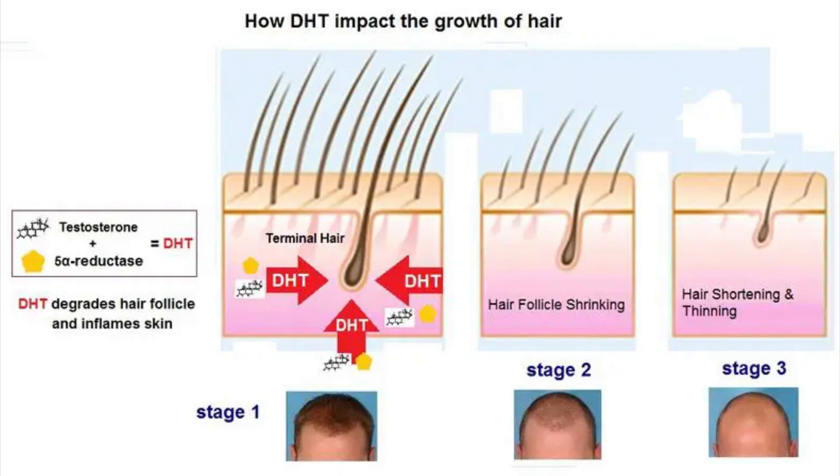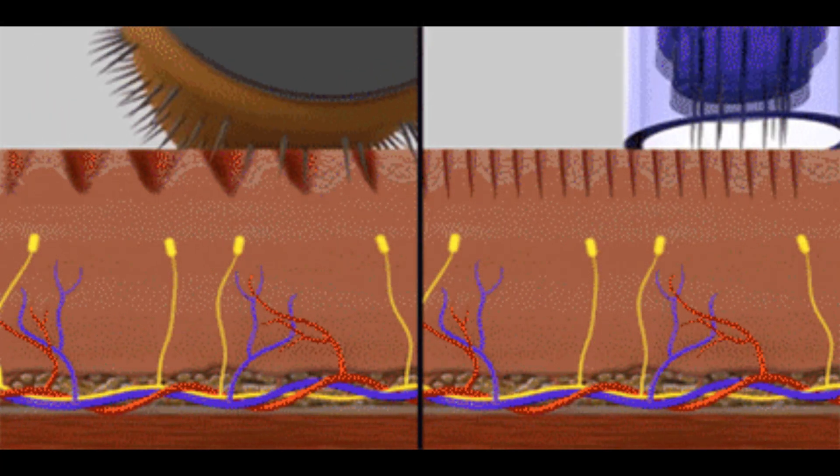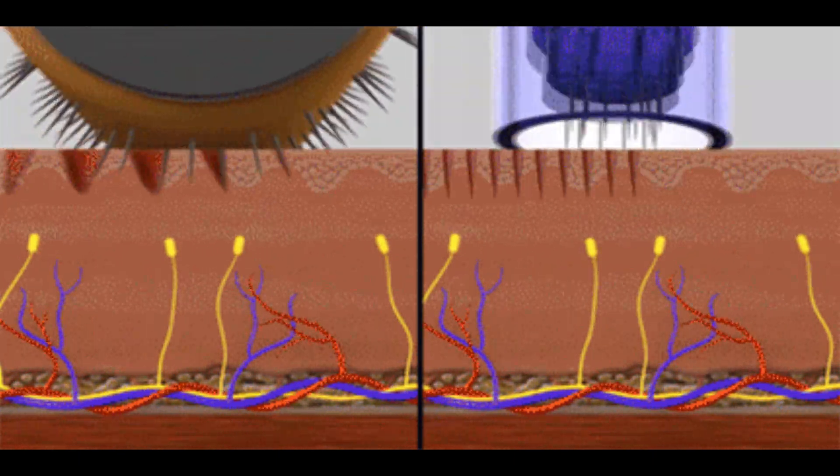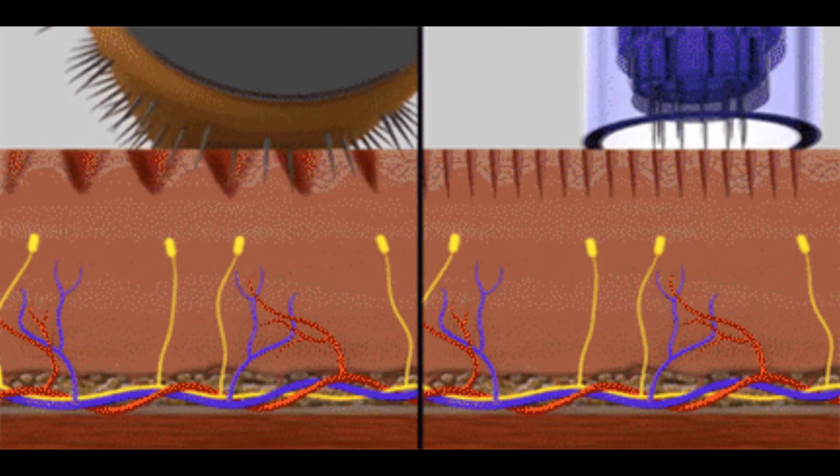Because of that, I don't advocate the use of Dermarolling. If you're going to microneedle, please use a Dermapen or a Dermastamp — something that has vertical movement and nothing lateral that can pull on the hair follicle and rip through it in weird ways.